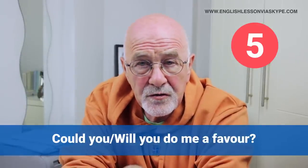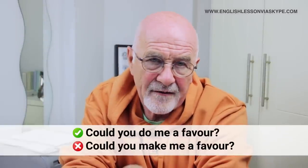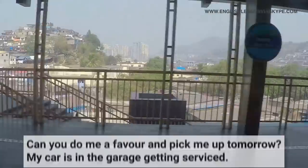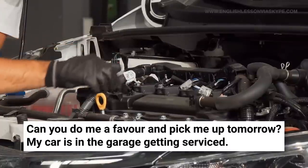'Could you or will you do me a favour?' — you can use either 'could you' or 'will you'. Make sure you don't say 'could you make me a favour' — it's not 'make', it's always 'do me a favour.' If somebody asks 'could you do me a favour?', you reply: 'Yeah, sure — what do you want me to do?' For example: 'Can you do me a favour and pick me up tomorrow? My car's in the garage getting a service and I really can't get to the station.' Always remember: we do somebody a favour.